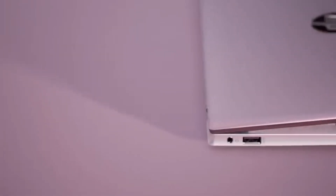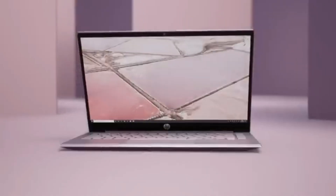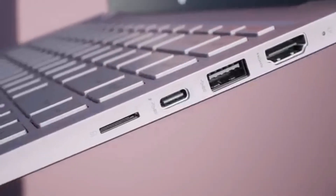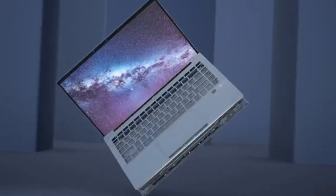Plus, the HP Pavilion Gaming 15 comes with a range of connectivity options, including USB-A, USB-C, HDMI, and an SD card reader, making it easy to connect to your favorite devices. Whether you're playing the latest games or watching your favorite movies, the HP Pavilion Gaming 15 is the perfect companion for any gaming enthusiast.